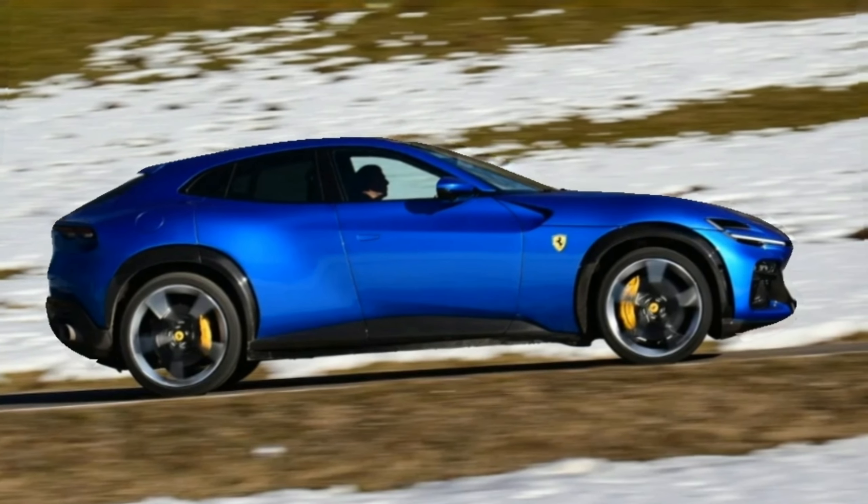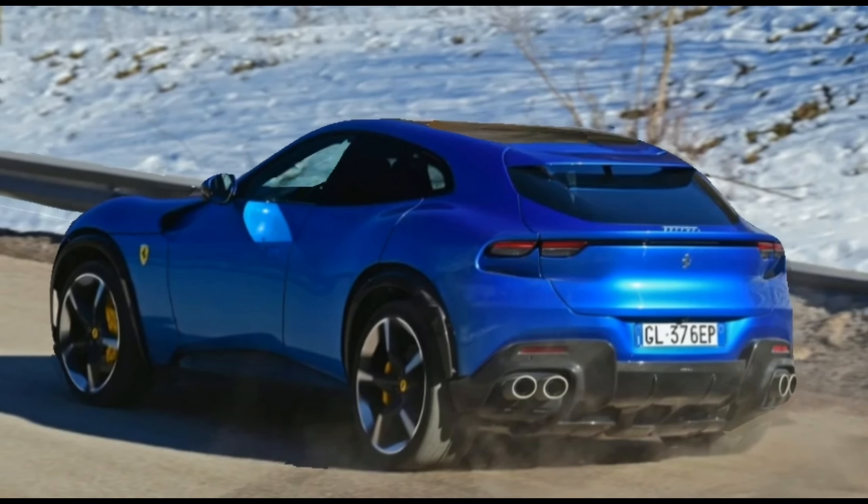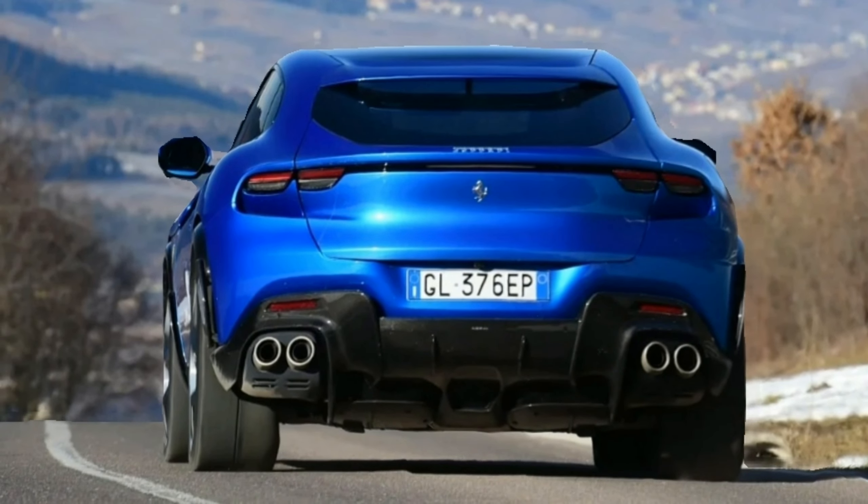Bad stuff: four-seat only, wince-inducing fuel economy, more sporty than all-terrain, and not cheap.